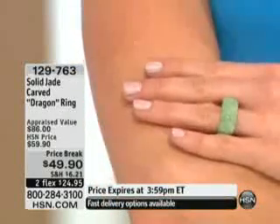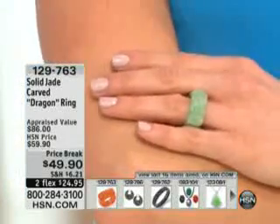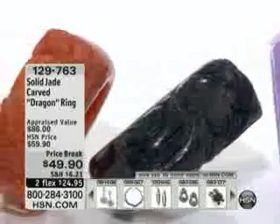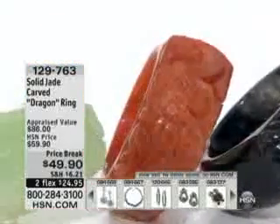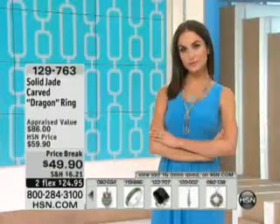It feels so comfortable on the hand. A little bit about jade as far as mythology goes — it's considered by many to be a stone not only of good luck, but also of prosperity. It's known as the serenity stone, thought to alleviate any type of fear or anxiety. It's also the traditional term for gardeners, and jade is said to ensure a bountiful harvest.